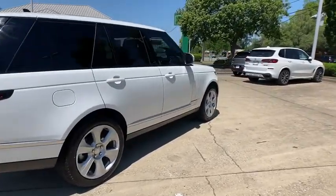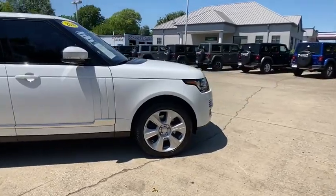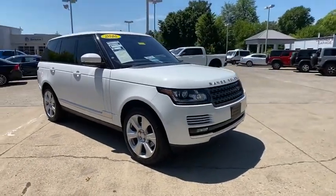Stop by and take a look at the 2016 Land Rover Range Rover — the luxury that's more than a luxury. It's quite apparent throughout our Range Rover heritage.